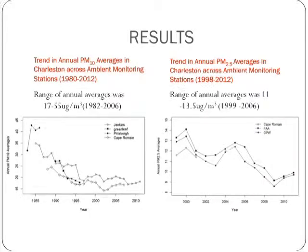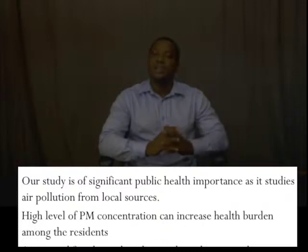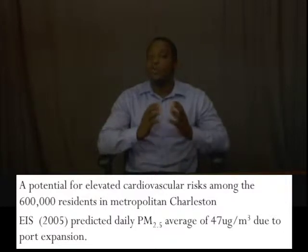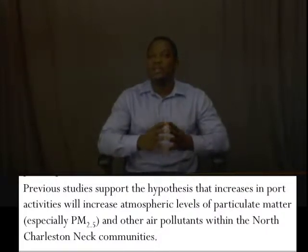Our study is of significant health importance because it shows air pollution from local sources, and we have concluded that high levels of particulate matter concentration can increase health burden among the residents. In fact, there is a potential for increased cardiovascular risk among the residents of metropolitan Charleston. According to the Environmental Impact Assessment done in 2005, a prediction of 47 micrograms per meter cubed was made due to the port expansion. Previous studies in California and other countries like Spain and Turkey have also shown that port activities increase atmospheric levels of particulate matter in these communities.